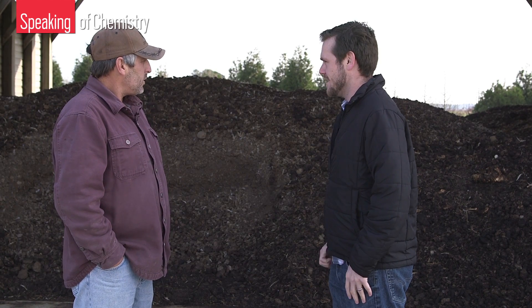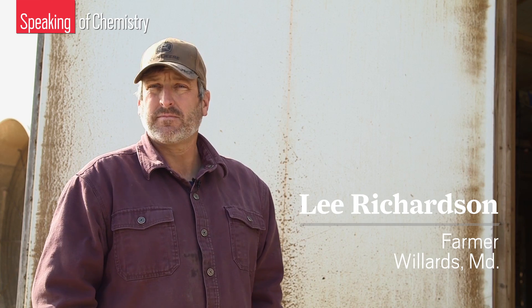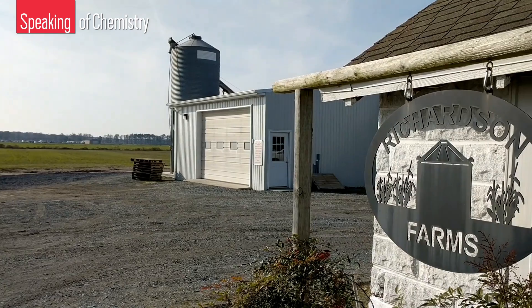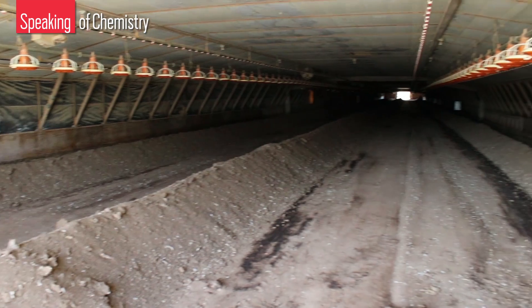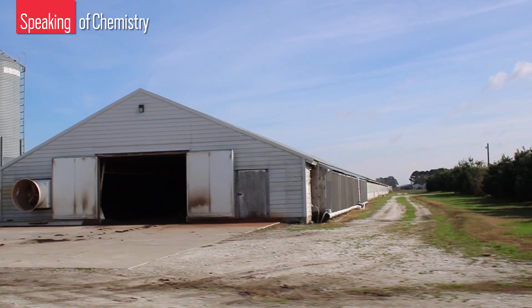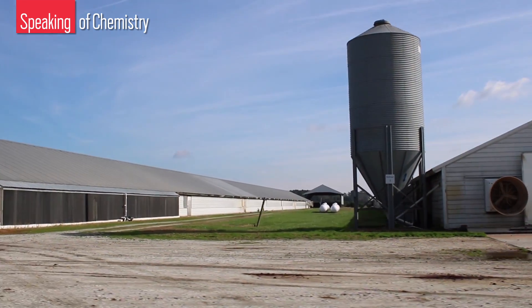How much chicken manure is this? There's probably a hundred tons in here. That's Lee Richardson. He's a farmer in Willards, Maryland, who raises corn, soybeans, and obviously chickens. His chicken houses are empty, though — Richardson had just sent his birds to market, so he was between flocks when we visited. But we were actually there to see the manure.